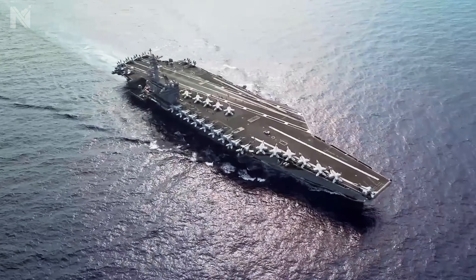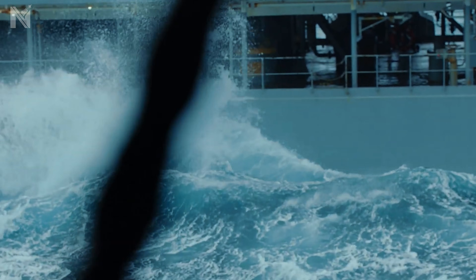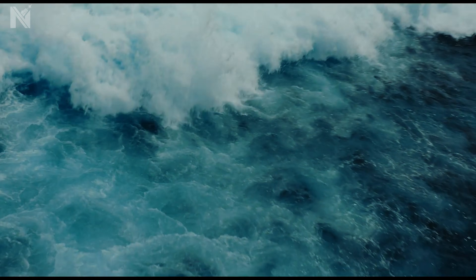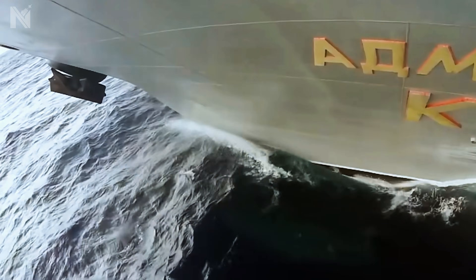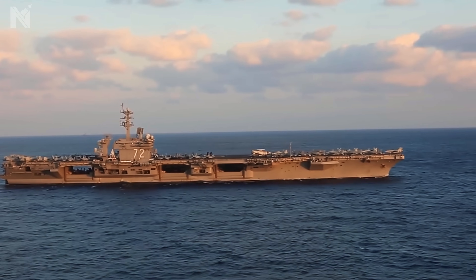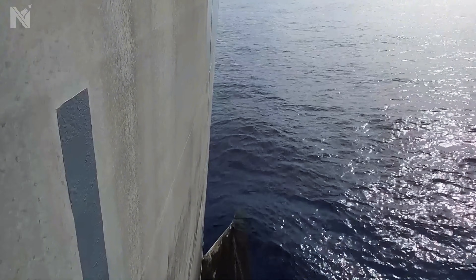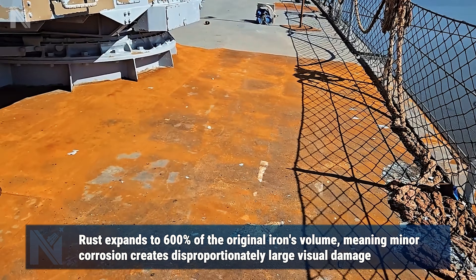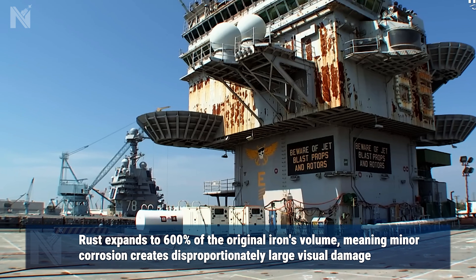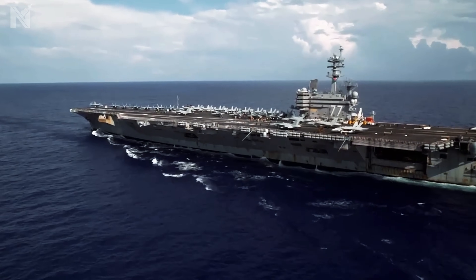Now let's talk about what that environment does to steel. Seawater is one of the most corrosive substances on Earth. When steel gets exposed — even through a microscopic scratch in the paint — an electrochemical reaction starts immediately. Iron oxidizes into rust, that familiar orange-brown material. But here's the critical part: rust occupies roughly six times the volume of the original iron that created it. A pinprick of exposed steel can generate a rust bloom the size of your hand.